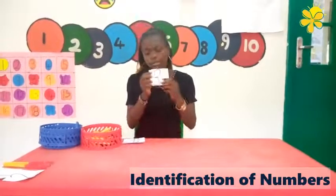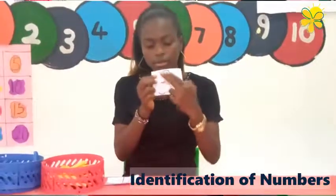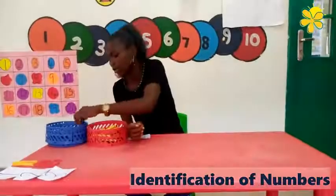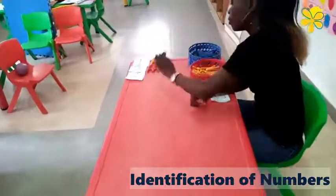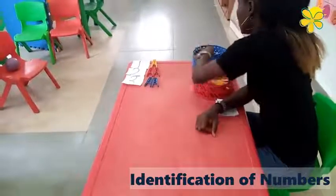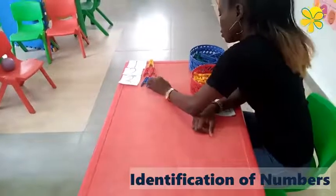The next number is three. Three. Can you see this? Let's count — one, two, three. Good job.